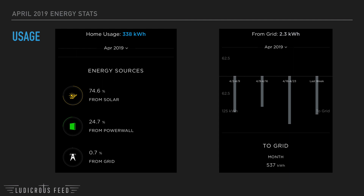You might be asking at this point: why does my house use 2.3 kilowatt hours from the grid at all? Well, let me show you this video.